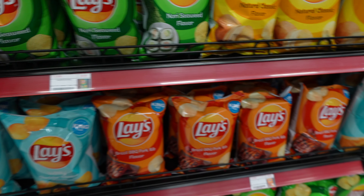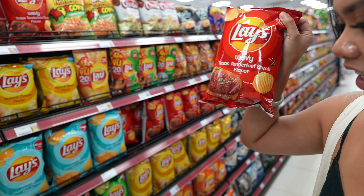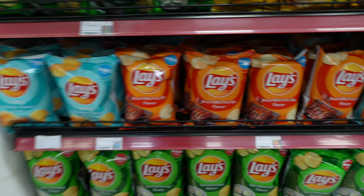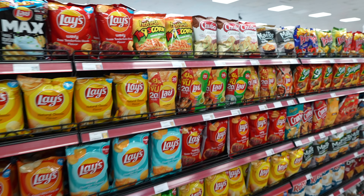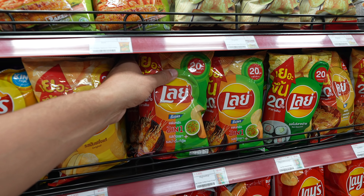We are finished with our massages and we just found a random supermarket so we came in here. Sometimes it's kind of cool to see what groceries other places have, how they sell their foods and what's popular. We'll just walk through here and see if anything looks good for the hotel later tonight.